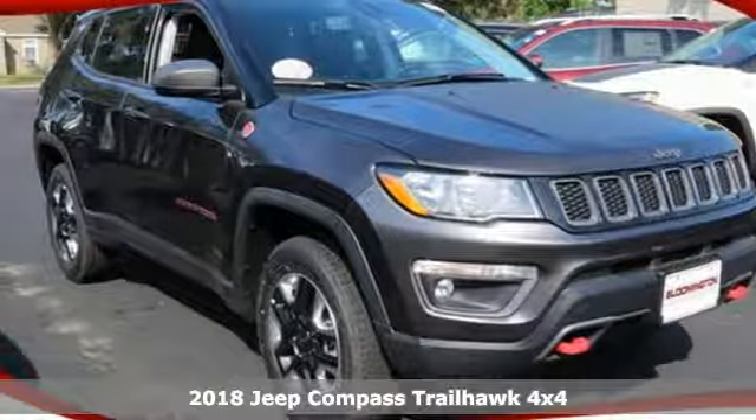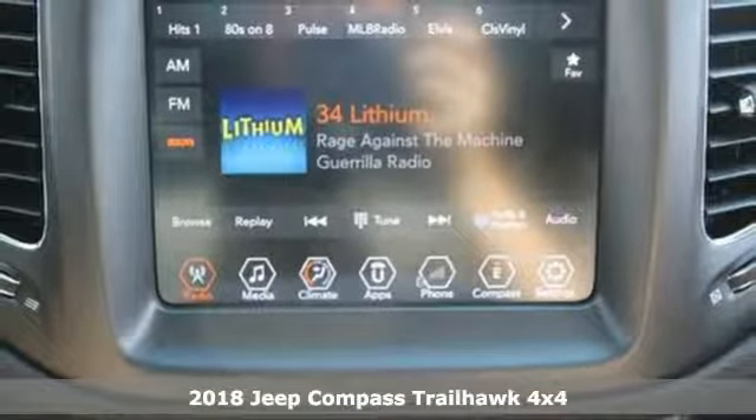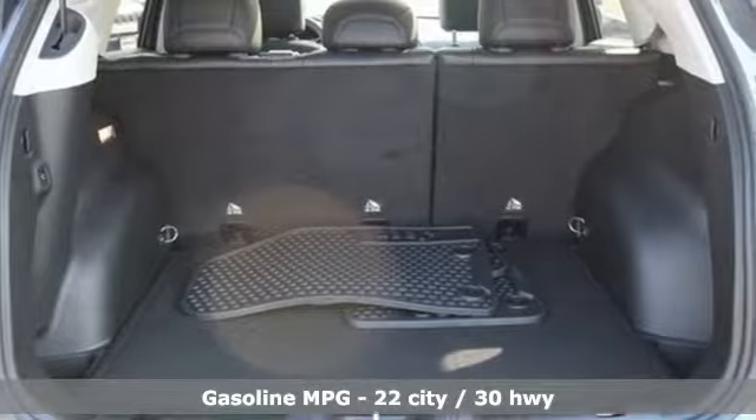It's a new 2018 Jeep Compass. This Compass takes you to your go-to place, no matter how hard it is to get to. It's equipped for all your driving needs and wants.